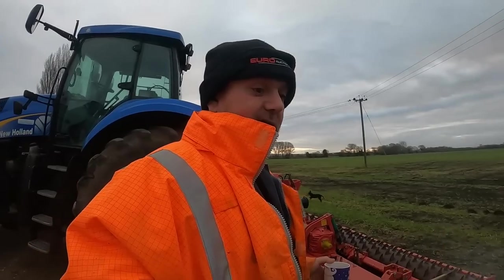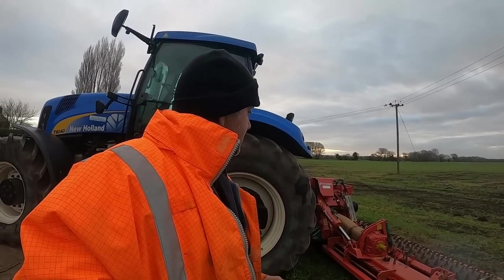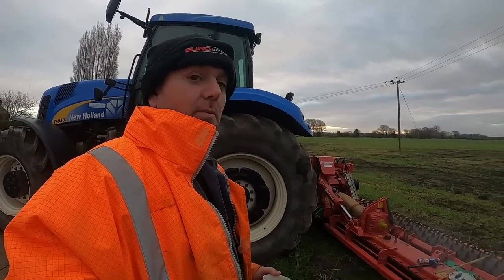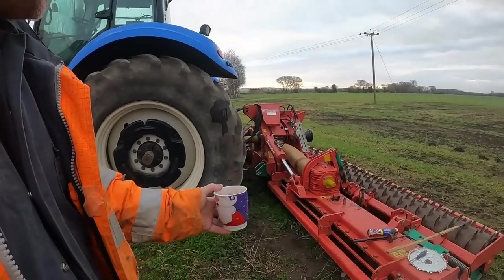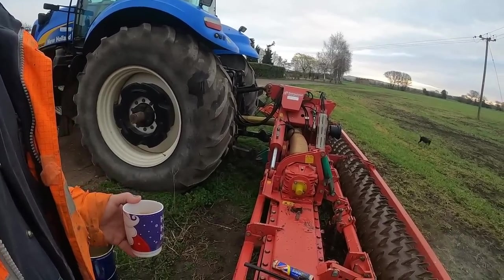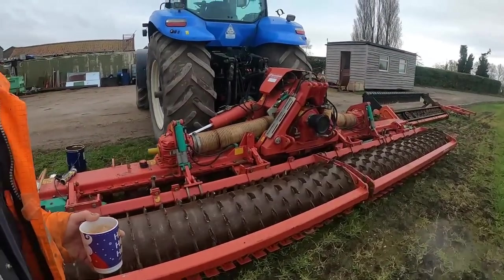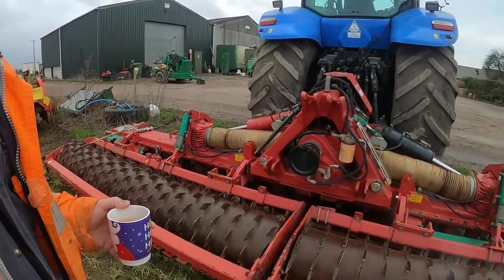Struggling to get grease in this thing — everyone says warm it up so we warmed it up and it went slightly runnier but not pourable runny. I ended up poking it through with my fingers through a funnel, it was alright going on. Anyway I've done one side, I've got the other one to do, but yeah very pleased with this old girl, looking forward to getting it into action.